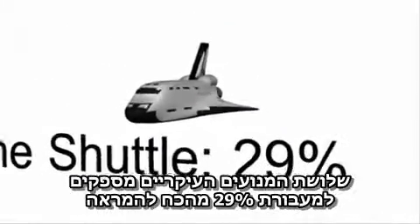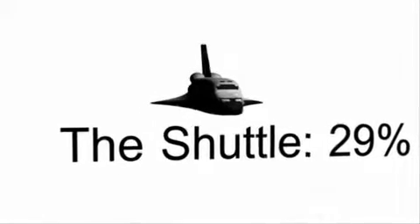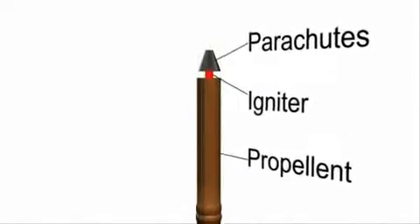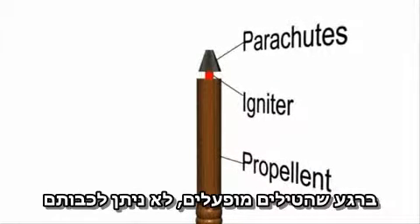The three main engines provide the shuttle with 29% of the thrust for takeoff. To complement them are the rocket boosters, which provide 71% of the thrust with solid propellants. Once a rocket booster is ignited, it cannot turn off.